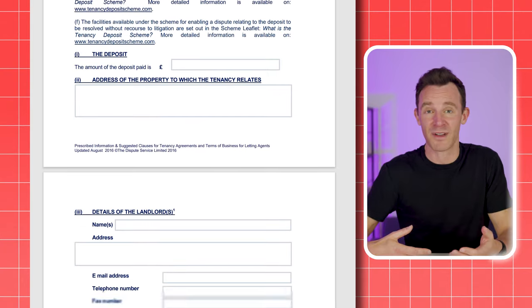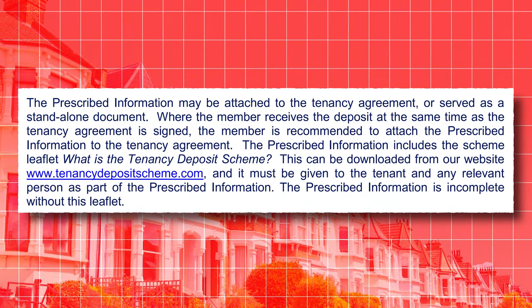The prescribed information takes the form of a few pages of information about where the deposit is held and how the scheme operates. Each deposit scheme has a template on their website that you can download and fill in. But it goes even further than that, because you may also need to provide a whole separate Terms and Conditions leaflet. One of the schemes, the TDS, specifically says the prescribed information is incomplete without this leaflet. Another scheme, the DPS, says that you need to provide a leaflet if you're using their custodial scheme.